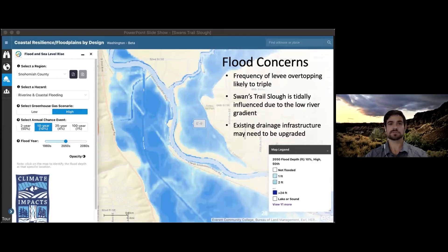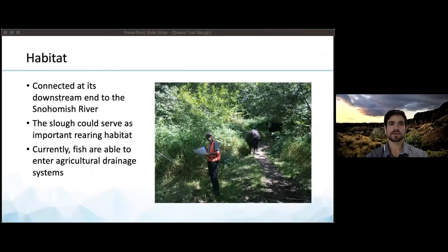To create resilience to future flood events, existing drainage infrastructure such as culverts and pipes may need to be upgraded, along with levee and potential pump station upgrades. Swans Trail Slough is currently connected at its downstream end to the Snohomish River. A landowner on the slough's upstream end is interested in turning much of his forested property into habitat. This area of the slough could serve as essential rearing habitat for trout and salmon with some improvements. Fish are currently able to enter the agricultural drainage system, and not only are these ditches terrible for fish, but fish presence causes permitting issues for farmers trying to maintain ditches.